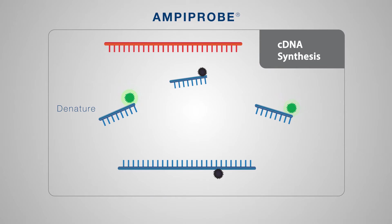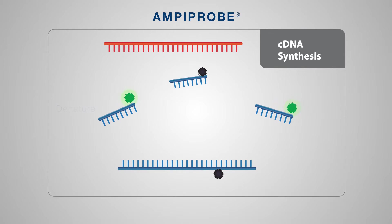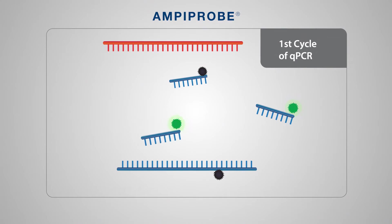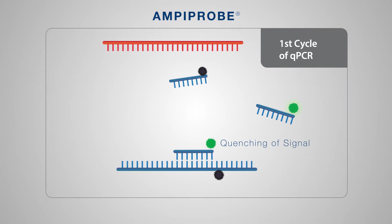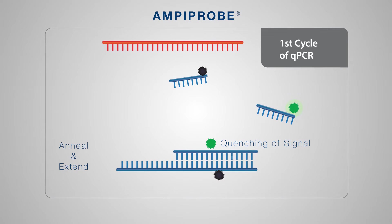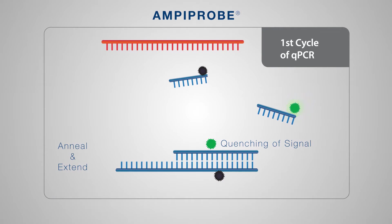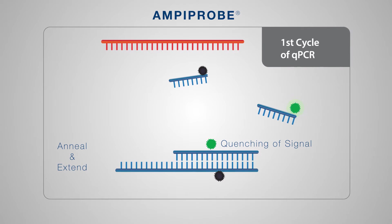DNA is amplified in a process akin to traditional PCR. When free in solution, fluorescent primers generate a signal. However, as the primers are incorporated into amplified DNA, the quencher and the fluorophore are brought within close proximity and exhibit Förster Resonance Energy Transfer, or FRET.